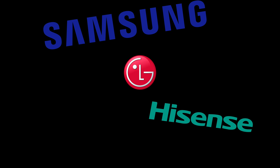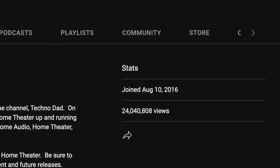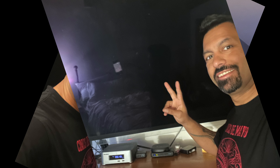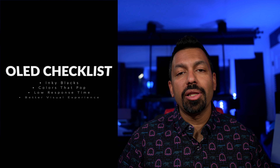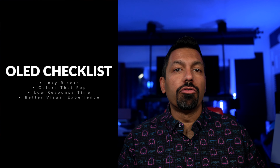I've been lucky enough to have reviewed many TVs from different manufacturers since I started my YouTube channel. But in my home, you'll find four OLED TVs. What do I look for in an OLED? Inky blacks, colors that pop, low response time, and a better overall visual experience. What's on your OLED checklist? Let me know down in the comments below.